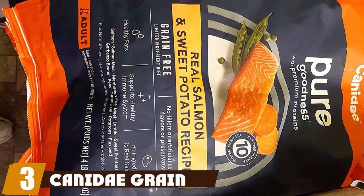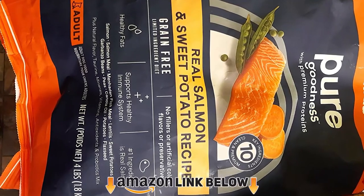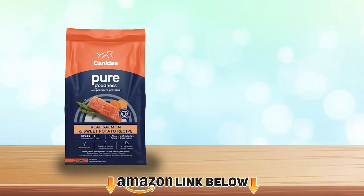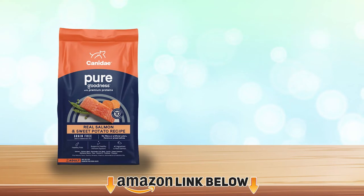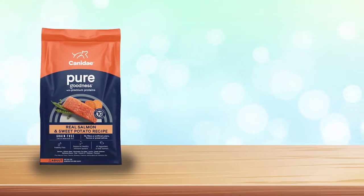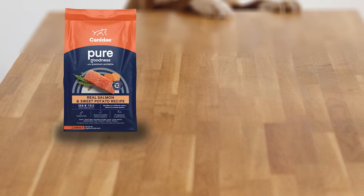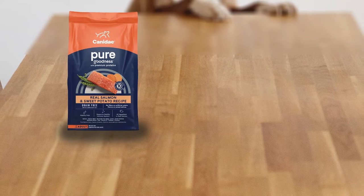The number three position is held by Kennedy Grain-Free Salmon. Kennedy's grain-free dry dog food is a great choice for many stomach-sensitive dogs, but your dog doesn't have to be stomach sensitive to enjoy it. Kennedy's salmon and sweet potato formula makes a delicious meal for any Aussie. It's packed with healthy fish-based proteins, lots of vitamins and minerals, and other good nutrients.